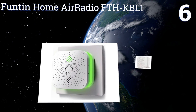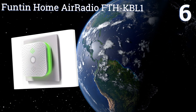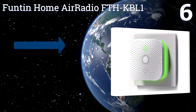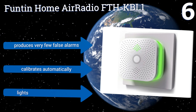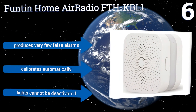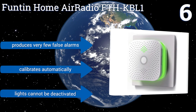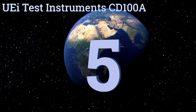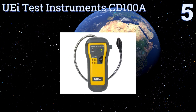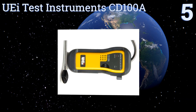Moving up our list to number six, the colored rim around the Foobot in-home air radio FTH KBL1 lets you know at a glance whether the air inside your home is safe. It also indicates when the unit is in self-test mode, when there's an error with its sensor, or when there isn't power running to it. It produces very few false alarms and calibrates automatically, however the lights can't be deactivated.